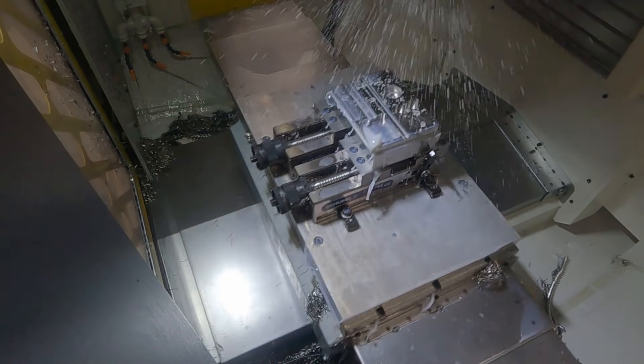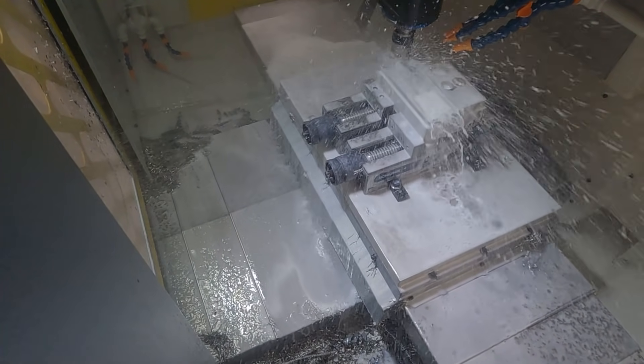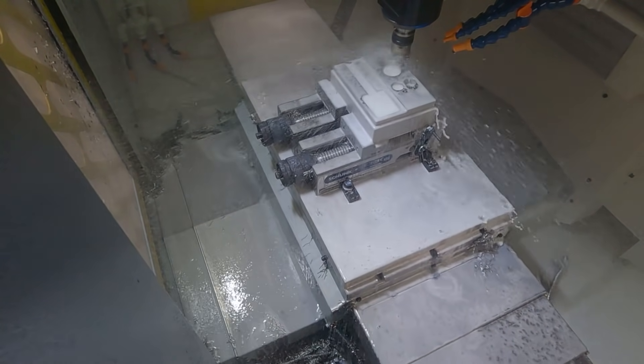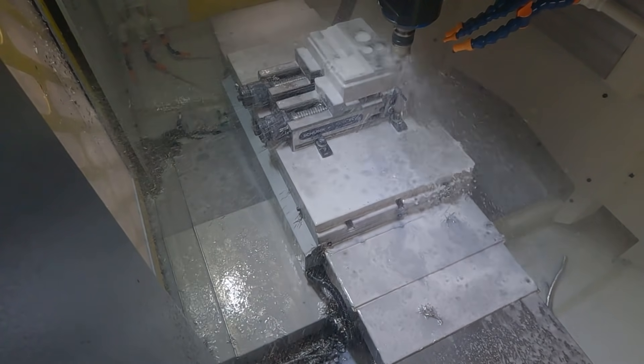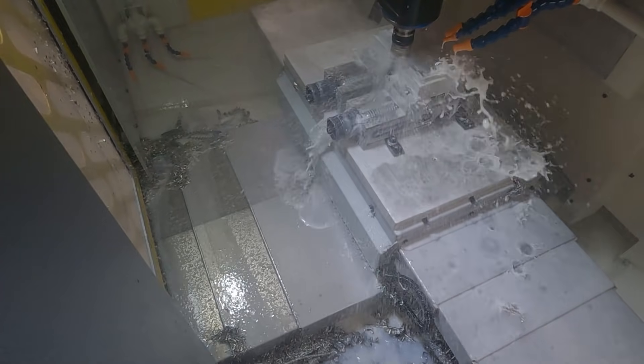And what kind of benefits have you seen from the RoboDrill? Well, in 2018 we finally took the leap to a five-axis machine, and that has proved to be a huge step for us. The components that we can make from the five-axis machining center — you're loading raw stock, you're taking out a complete part. It's a huge savings.